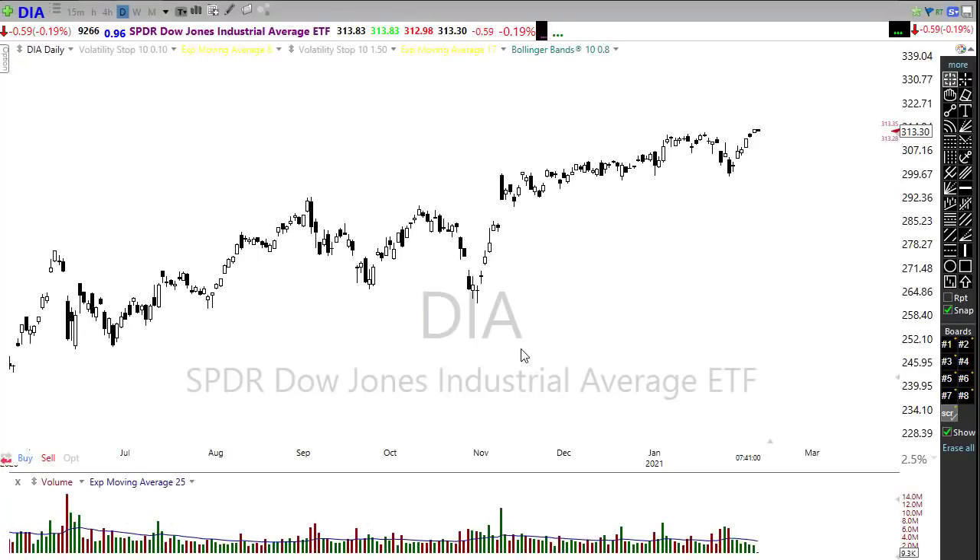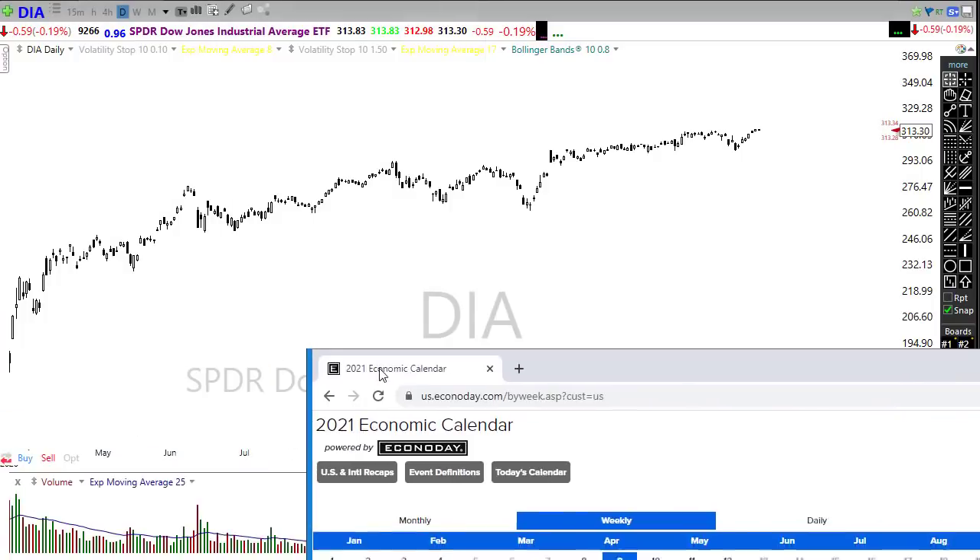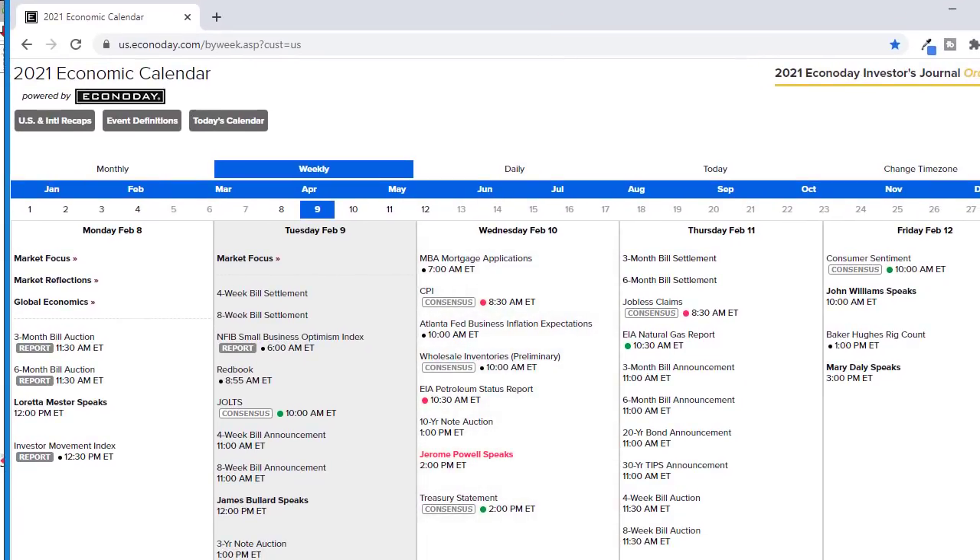Our economic calendar has a few things to keep in mind today - nothing major but certainly the possibility that we could move around. We have the Job Openings report today and I'm seeing treasury yields actually pulling back a little bit ahead of that report. It's not one of those typical market-moving reports, but we've been rather sensitive to jobs lately so watch that closely. We also have a Fed speaker later today. For tomorrow, we've got a CPI number before the bell, petroleum status, Jerome Powell speaking, and the treasury statement - watch those closely.